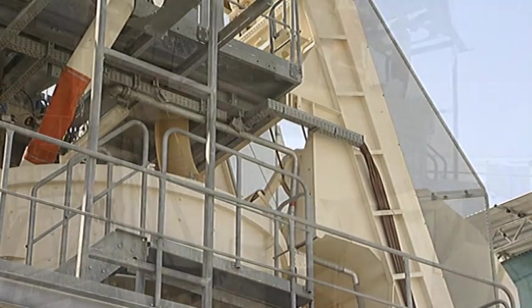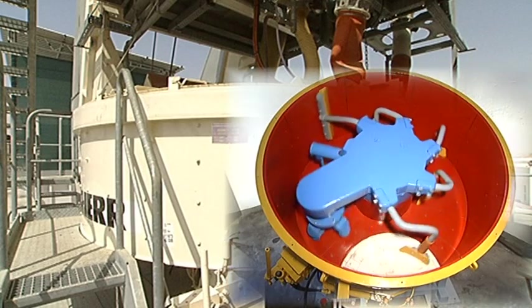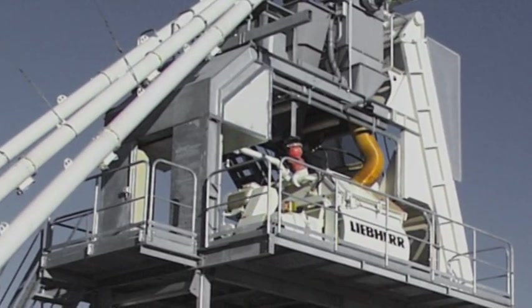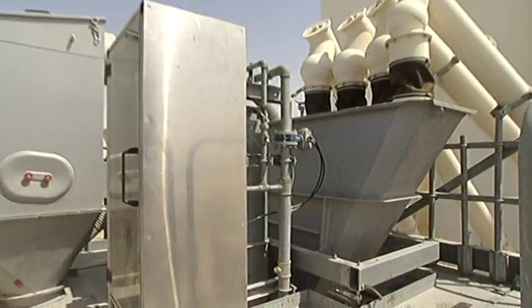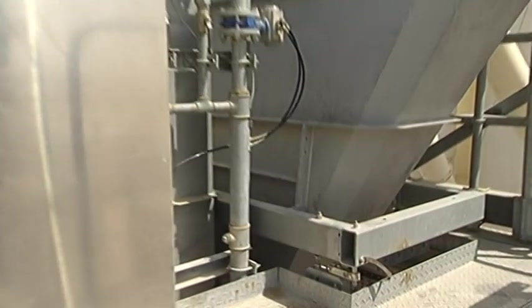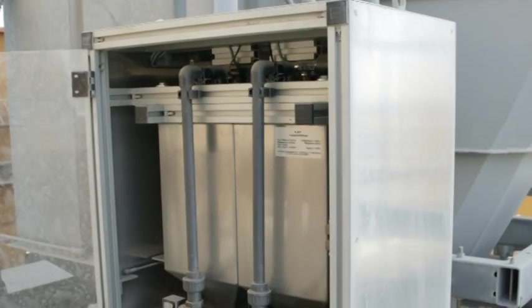The mixing platform provides sufficient space. According to the required application, ring pan or double shaft mixers can be used. The cement and water weighers, and the additive weighers.